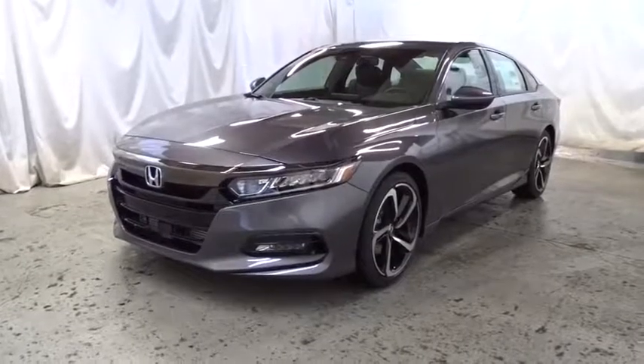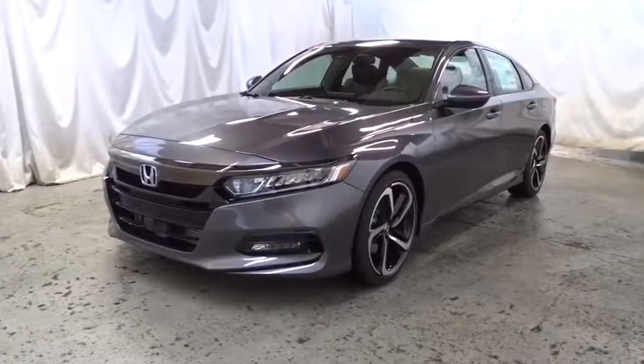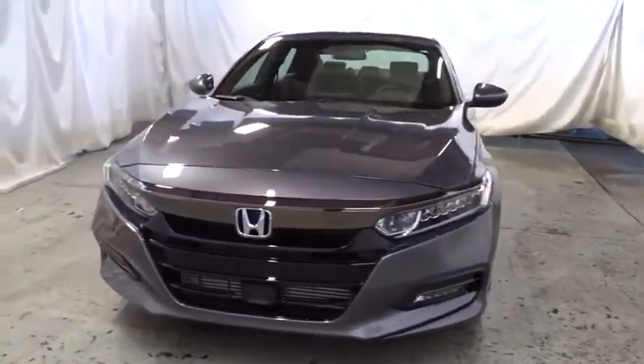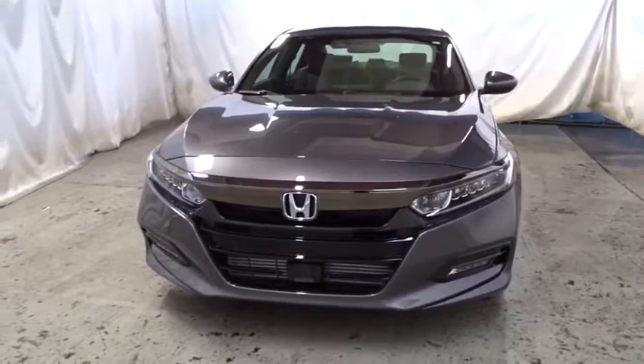Stop by and take a look at the 2020 Honda Accord — ingeniously simple, yet overflowing with luxury and technological creativity. All that and more in the Accord.